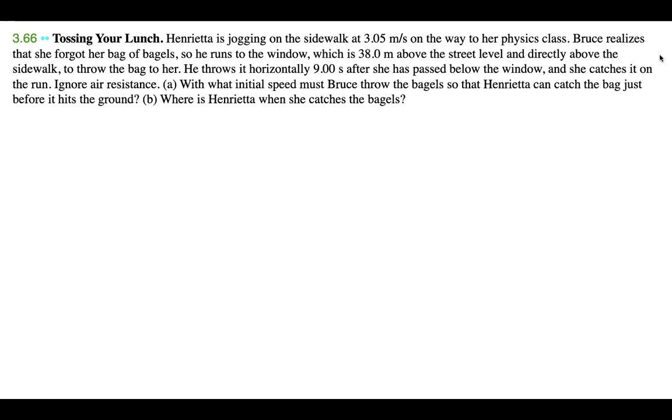Hi guys. Today I have problem 3.66 from Young and Friedman's University Physics textbook. It's called Tossing Your Lunch. Henrietta is jogging on the sidewalk at 3.05 meters per second on the way to her physics class. Bruce realizes she forgot her bag of bagels, so he runs to a window 38 meters above the street level and directly above the sidewalk to throw the bag to her. He throws it horizontally 9.00 seconds after she has passed below the window and she catches it on the run. Ignore air resistance. Part A: with what initial speed must Bruce throw the bagel so that Henrietta can catch the bag just before it hits the ground? And Part B: where is Henrietta when she catches the bagels?